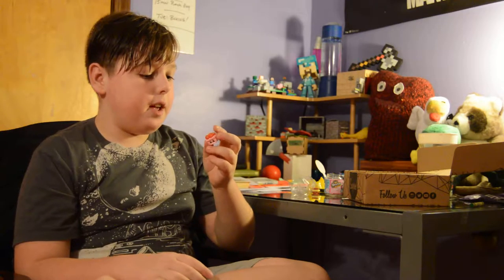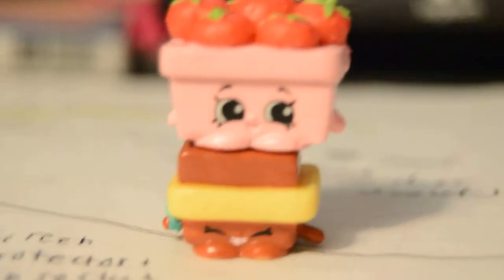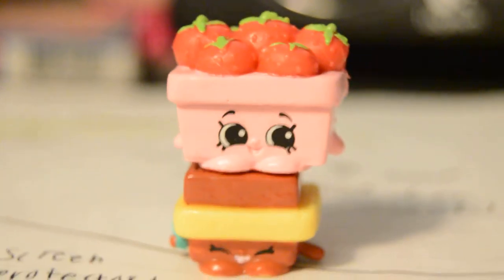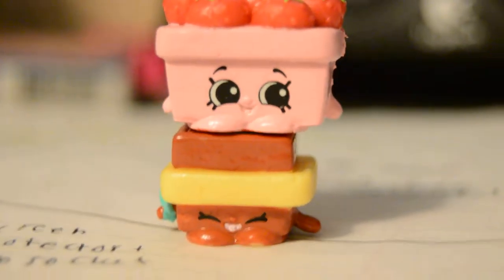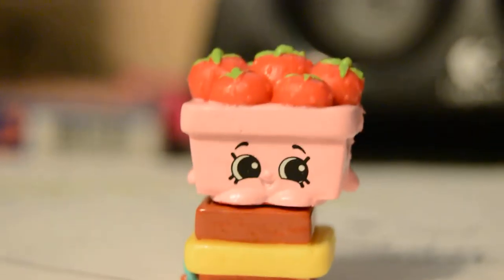Here we have a bundle of... how did I forget the name of that fruit? Strawberries. A bundle of strawberries, and it has a face and feet, and another little thing on the back.